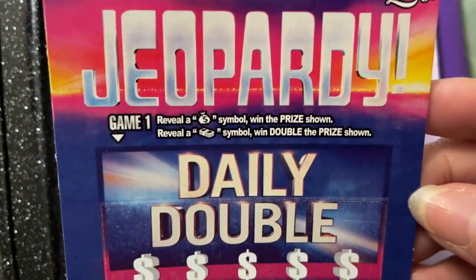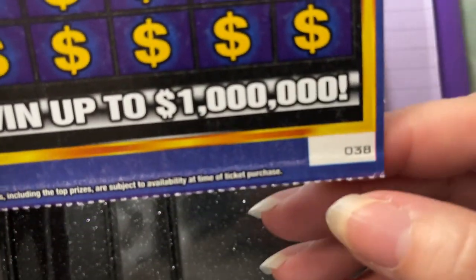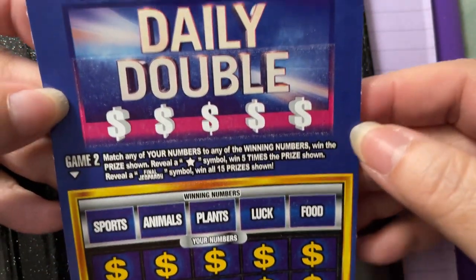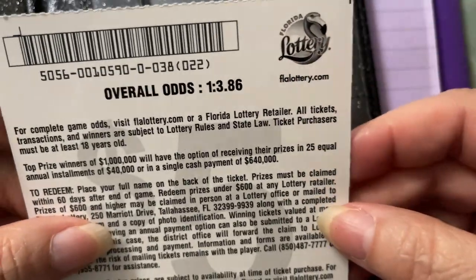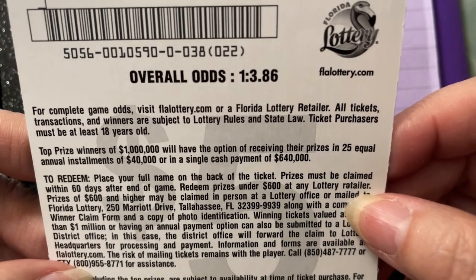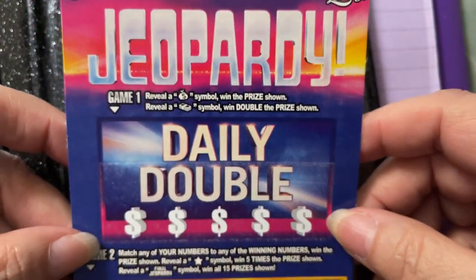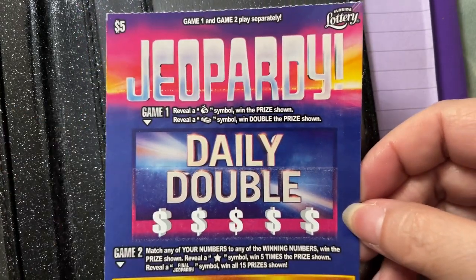It's called Jeopardy, and that's what it looks like. We have ticket number — I think that says 38. Interesting ticket! Let's see what the odds are. One in three point eight six. We have a pack zero ticket. I like pack zero tickets — I get more winners on a pack zero than I do on the others. All right, let's scratch it.